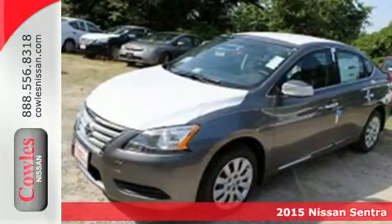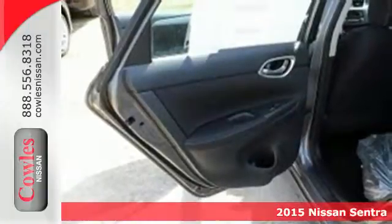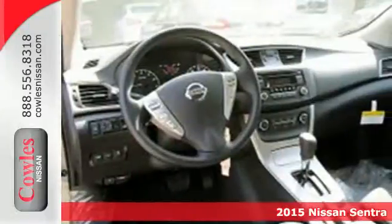It's a 2015 Nissan Sentra. Get more without settling — more space, more fun, and more features.